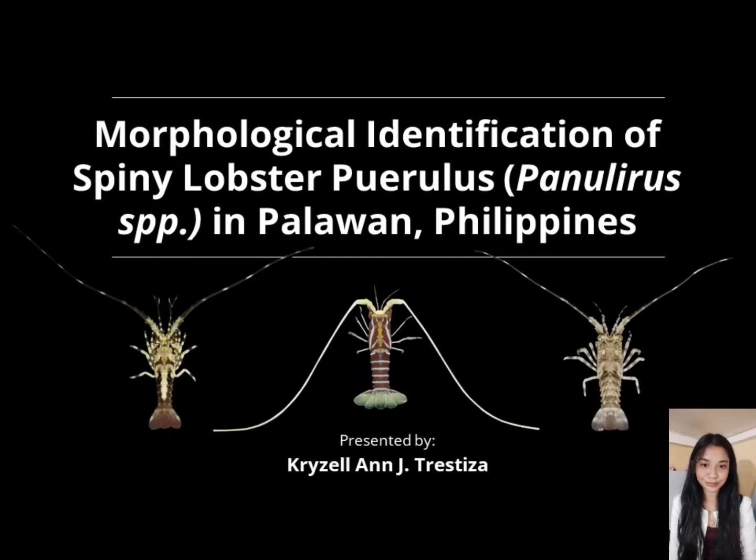Good day everyone. I am Krusa Andrzej Tristisa from the College of Fisheries and Aquatic Sciences, a 4th-year student currently taking the Bachelor of Science in Fisheries. Today I will be presenting my thesis entitled Morphological Identification of Spiny Lobster Puerulus (Panulirus spp.) in Palawan, Philippines.